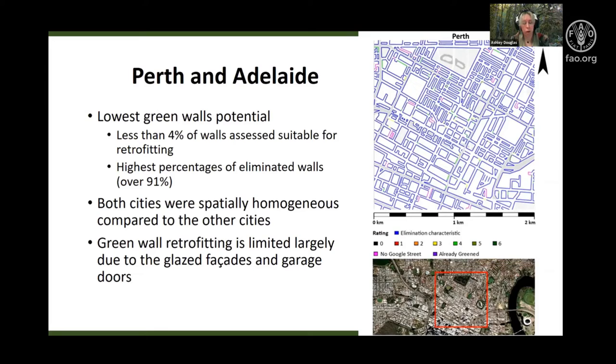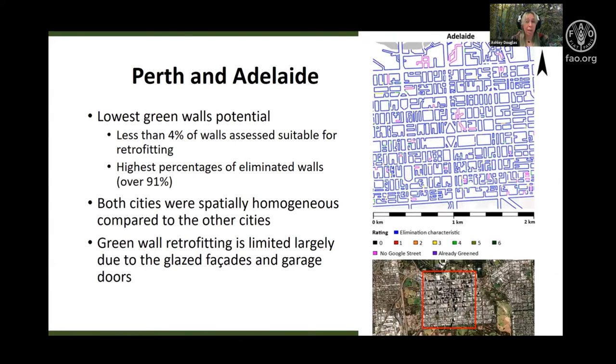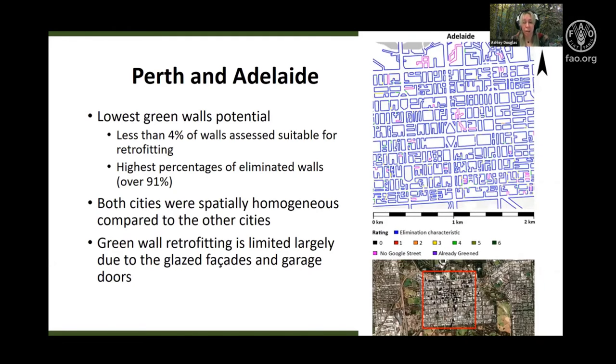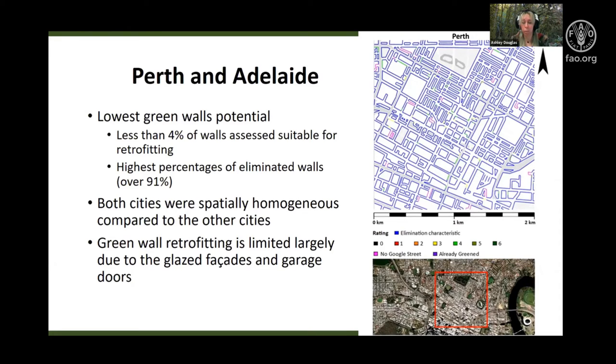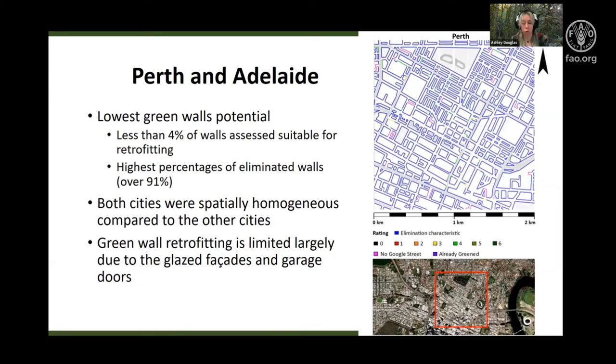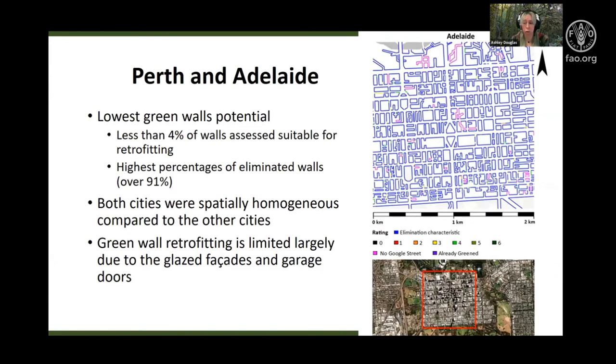Perth and Adelaide were similar in regards to green wall potential. Both cities had less than 4% of walls suitable for green wall retrofitting, and more than 91% of walls were eliminated. Interestingly, both cities were spatially homogenous compared to the other cities, and this is probably driven by the presence of glazed sides and residential properties with garage doors or driveways.